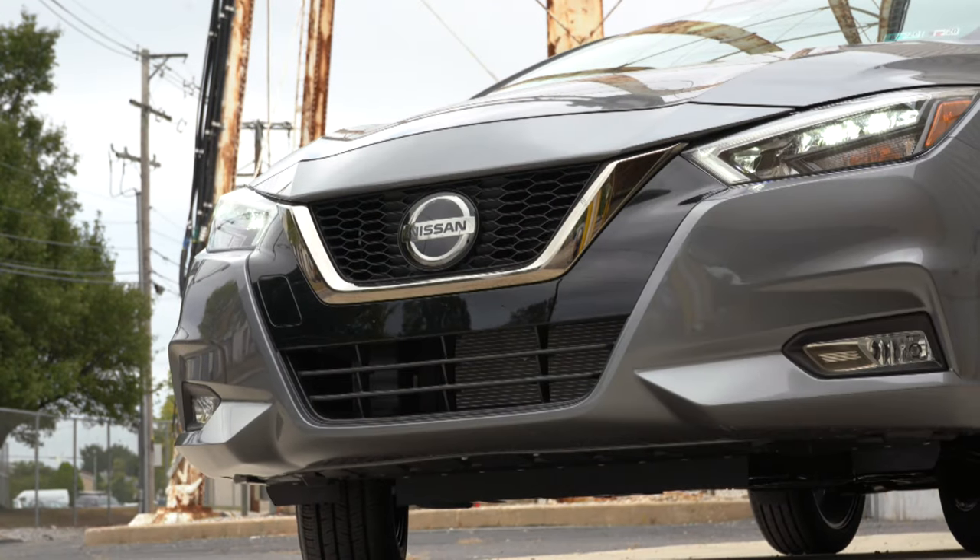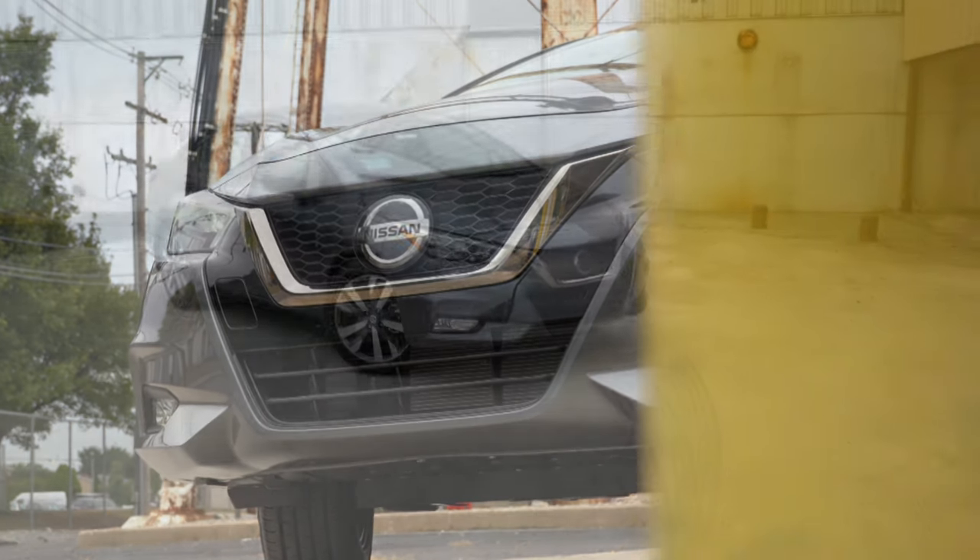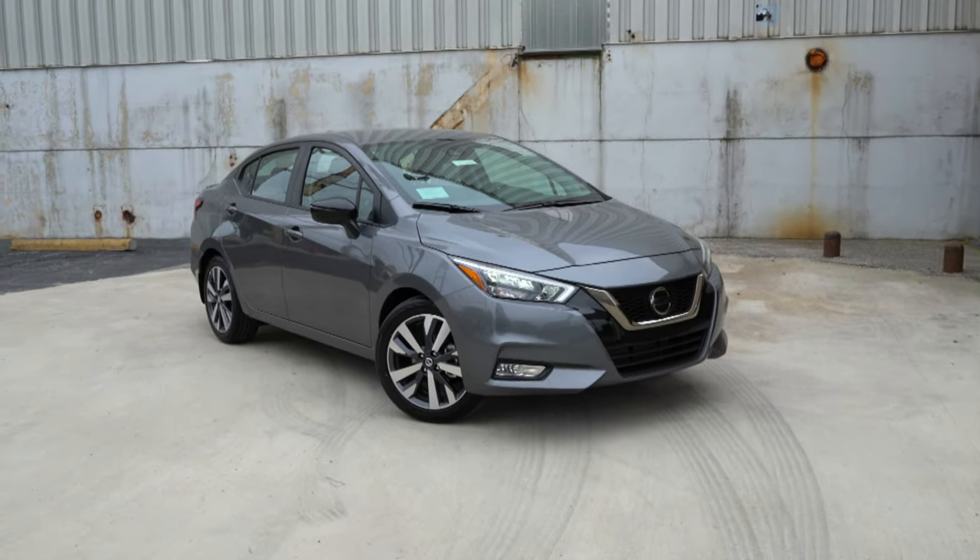Visibility is absolutely amazing — with it being a smaller four-door car, you won't have any issues there, so well done Nissan. Now, since I mentioned the exterior redesign at the beginning of the video, let's go ahead and take a look at the outside of this new 2020 Nissan Versa.